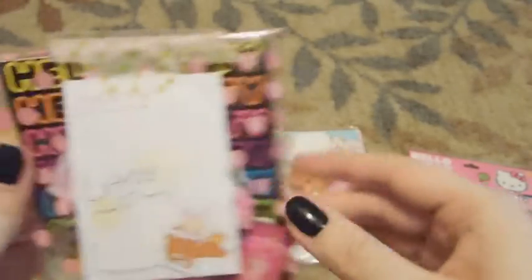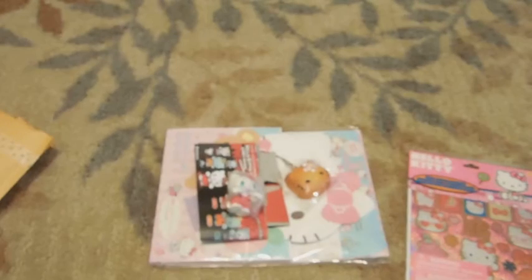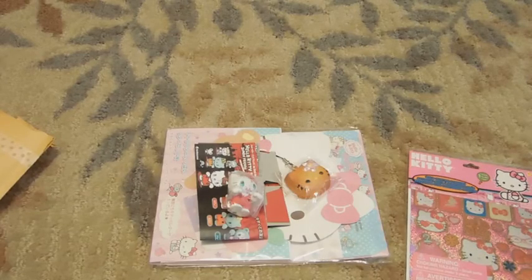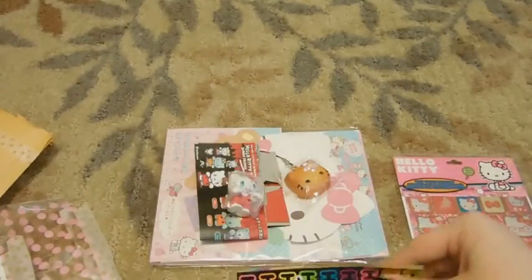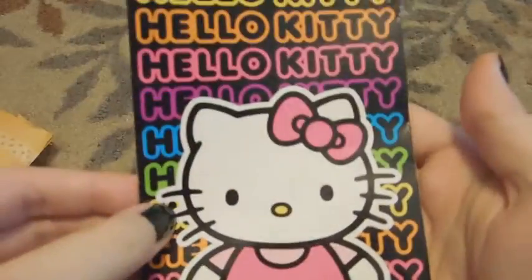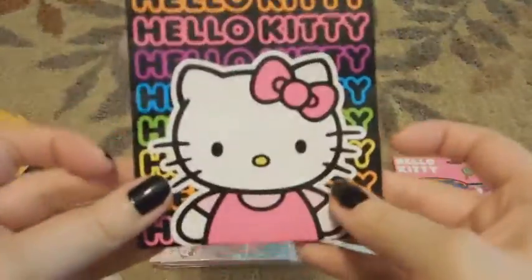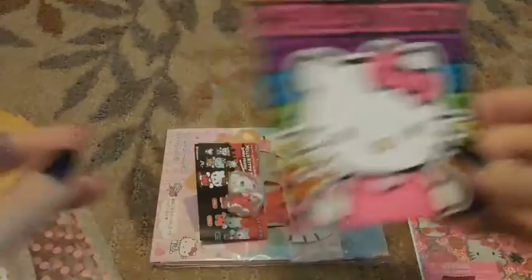And then there is this bag. And what is inside of it is a Hello Kitty goodie party bag — and it's paper. Super cute. Love the rainbows. I actually have a package of these, but now I can use one. So thank you so much for that.